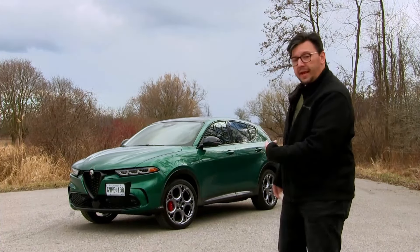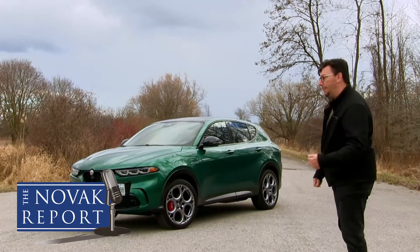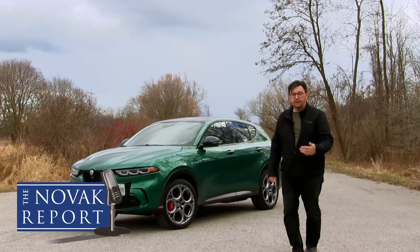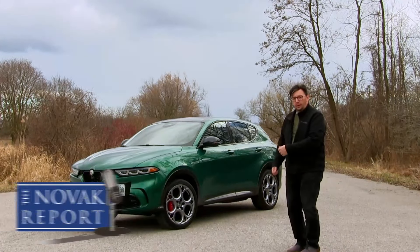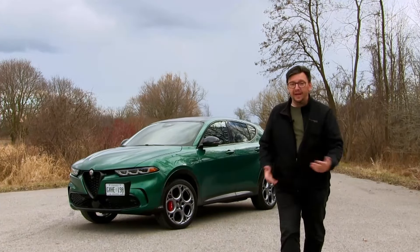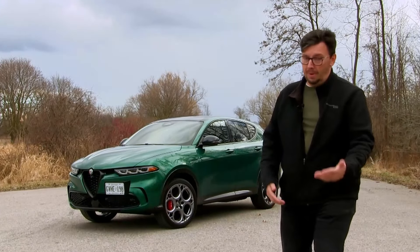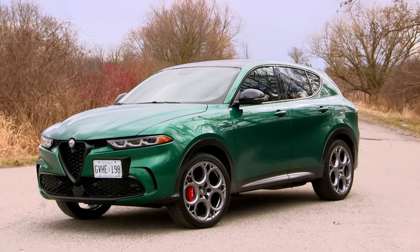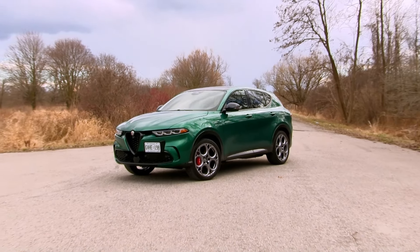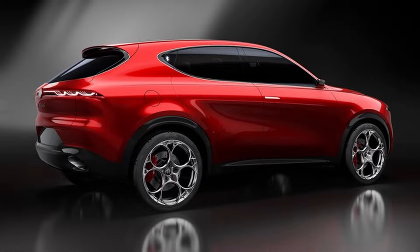Hey, how's it going? This is the 2024 Alfa Romeo Tonale plug-in hybrid — and yes, it's a green car. Today it's actually Saint Patrick's Day, so I'm shooting with green all around. Maybe this will be a lucky review. Stay tuned.